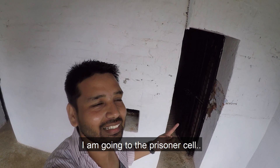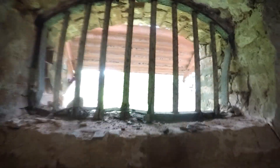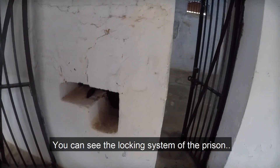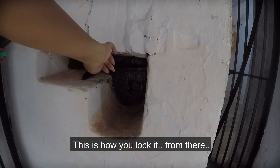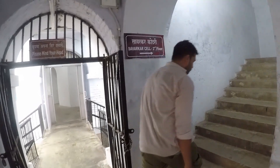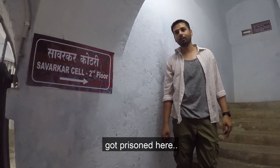Guys, I am going to the prisoner's cell. There is only a small door by which only one person can pass, with very small ventilation. You can see the locking system of the prison — this is how you lock it from there. There is no way a prisoner can escape. We are going to Savarkar's cell — V.D. Savarkar was imprisoned there.